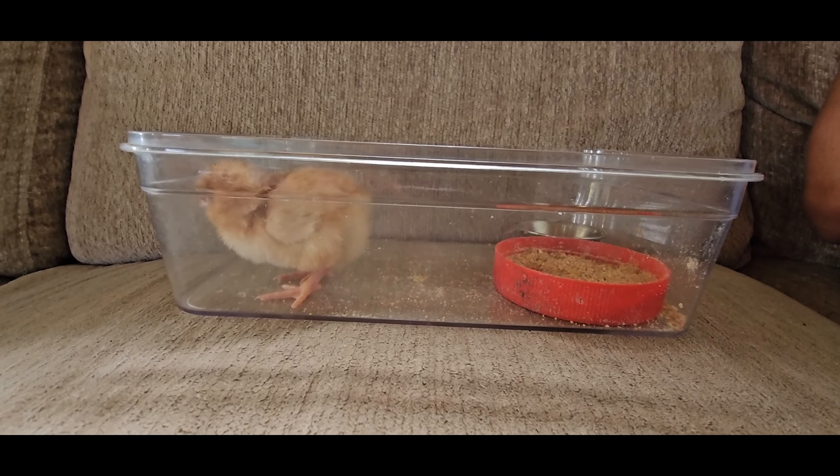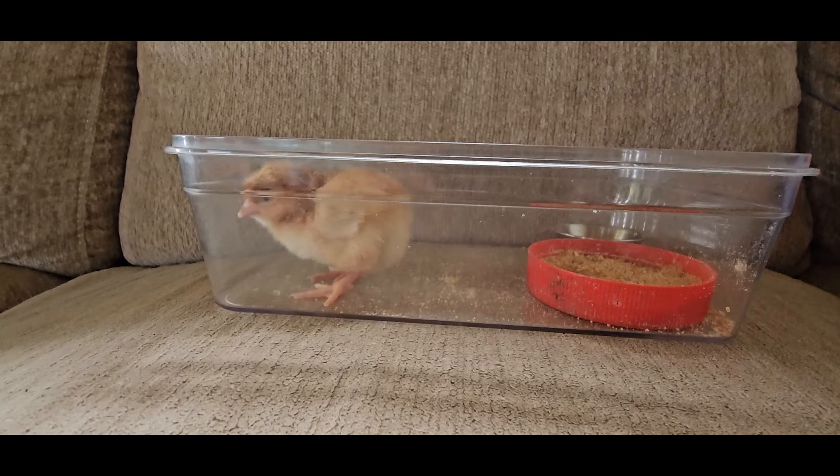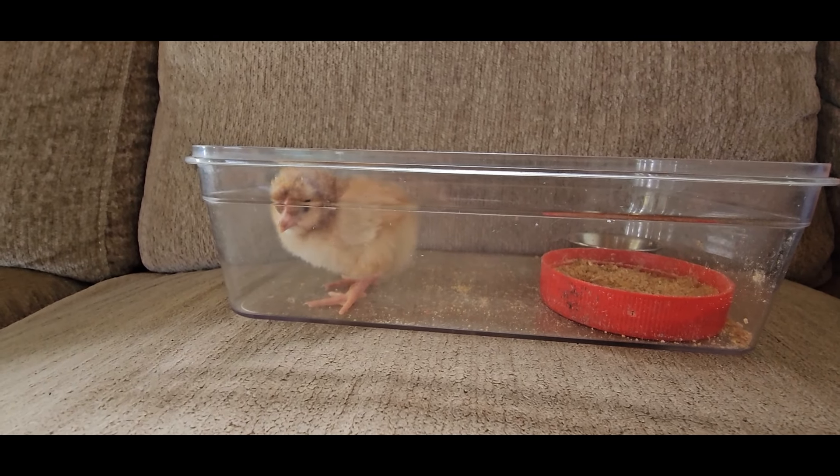November 1st, 2024. Just hatched. Welcome to the world, little girl.